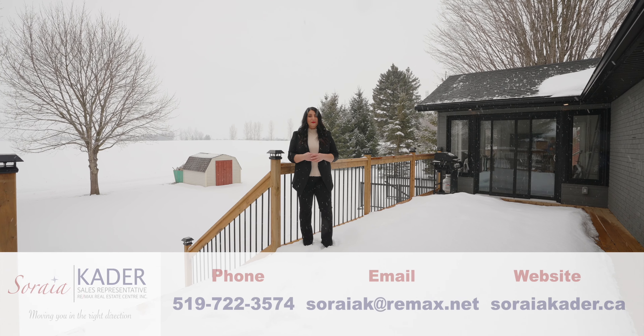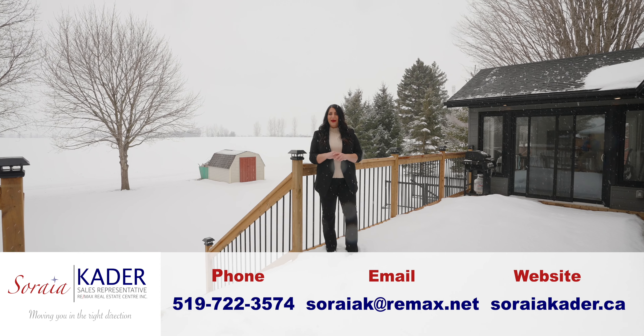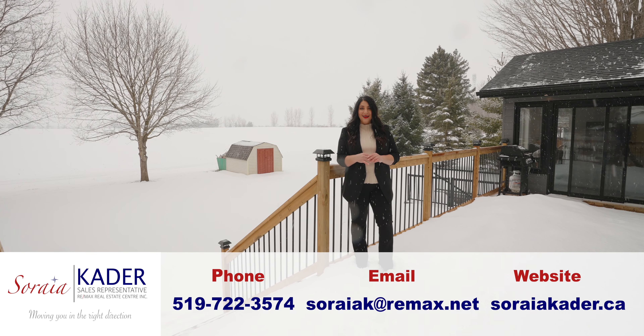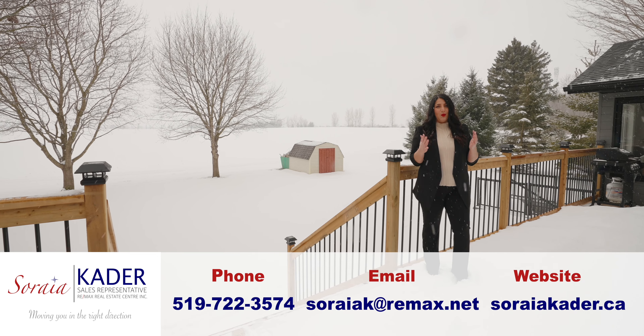Thank you for taking the tour with me today of this beautiful, fully renovated, three-bedroom, three-bath bungalow in the lovely town of Wellesley. For more information call me anytime. Soraya Cater and I'm here to move you in the right direction.